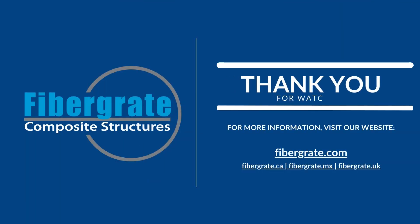If you would like to learn more about how Fiber-Grade FRP products will help you build the world to last, visit our website.